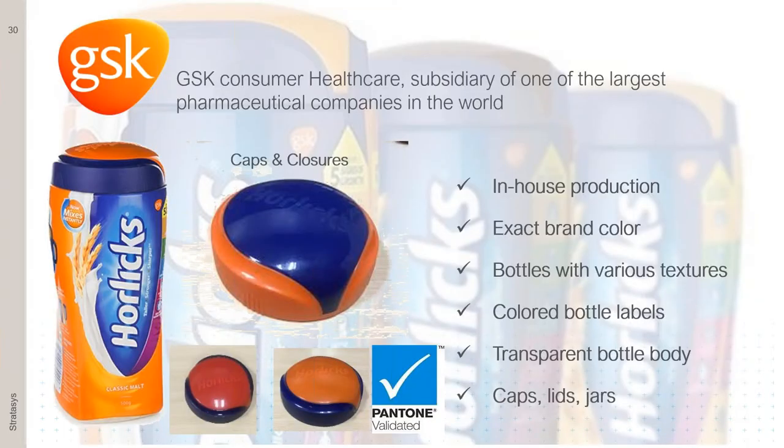The other example from the PolyJet design world is GSK in India. When working on the Horlicks product line, they used our technology for the design bottle, testing every single part — the cap, color, snap fit, closure, lid, and labeling. They printed the part end-to-end to make sure that before going to production, everything was figured out and they were coming to market with the exact design they intended.